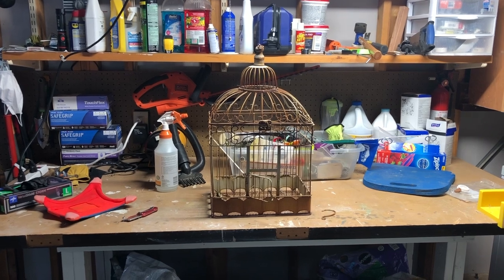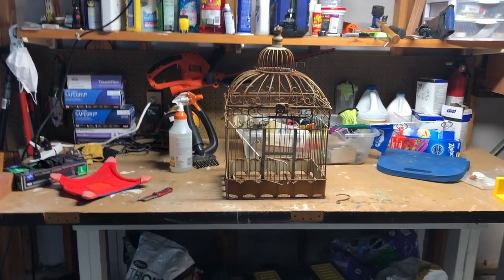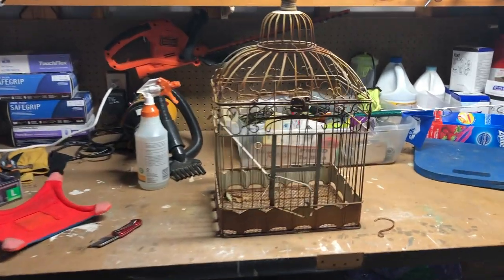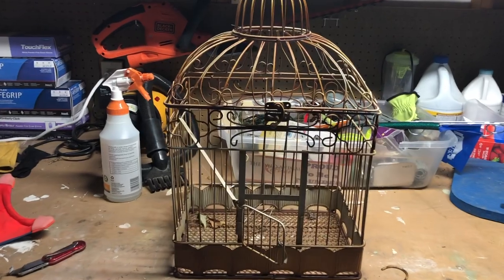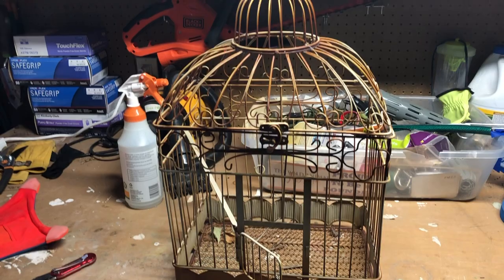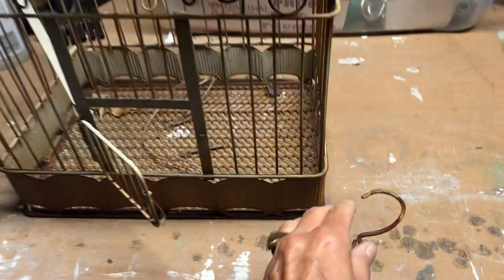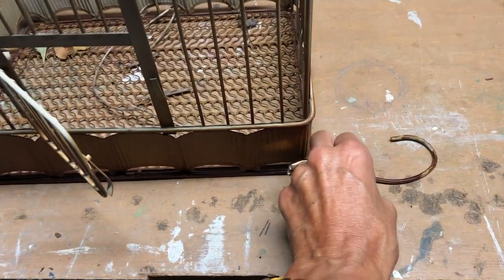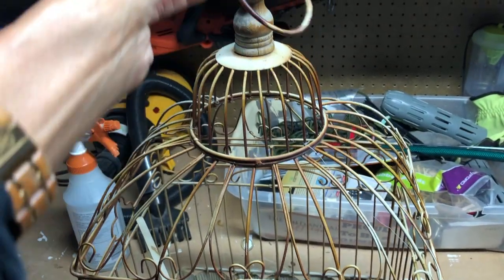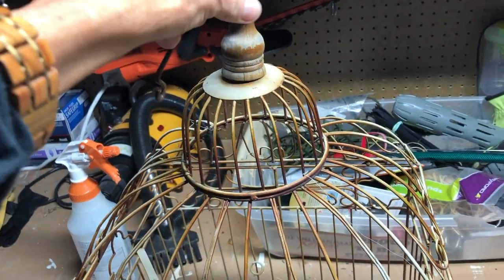This is what the birdcage looked like when I first got it — this is not painted yet. What I did was I got some pliers and took off the little wire hanger that was attached to the top of the birdcage for hanging it, because I knew I didn't want to hang it — I was going to put this on one of my tables in my entryway. You can see the paint job on this is really bad, it looks all worn off, but I just love the design of this birdcage. I just think it is so vintage looking.